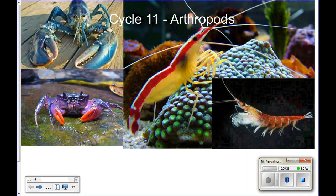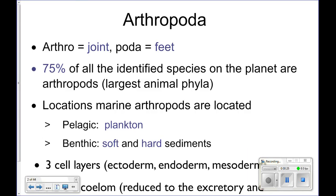It's actually blue. Are they edible? Yes. The blue one? Yes. Arthropoda!